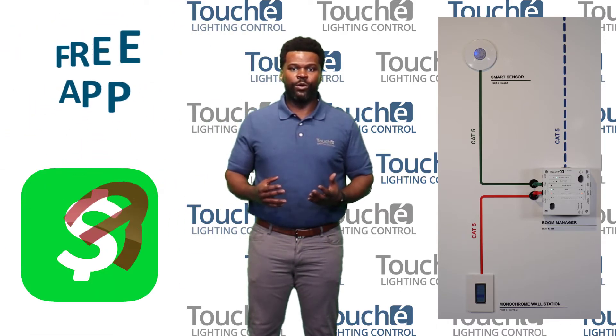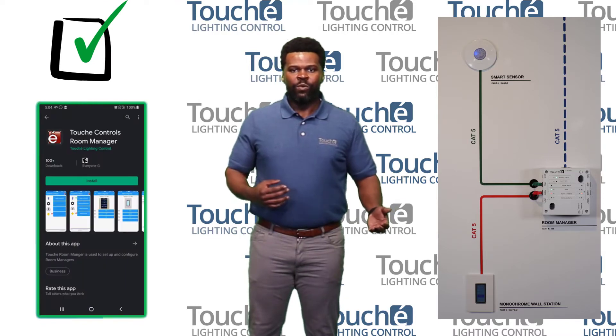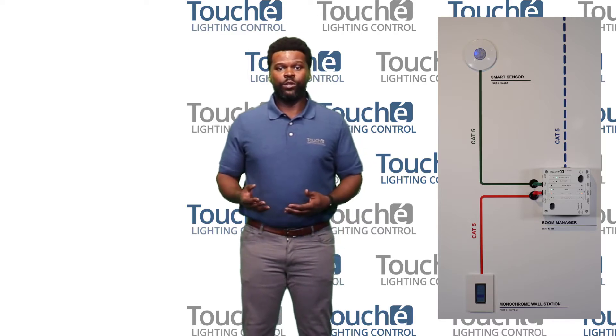More features are available if you download our free app. It doesn't matter if you have an Apple or an Android — we have an app that works for you. Using the app, you can change the room setting to something you like.